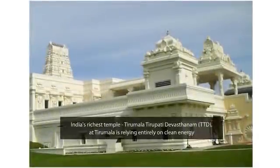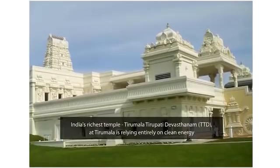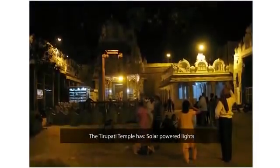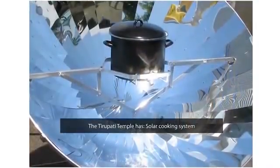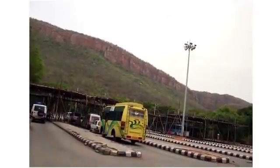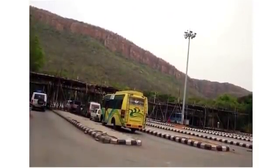Did you know that Tirupati Temple now uses solar and wind energy? The temple has installed solar-powered lights, a solar cooking system, windmills and a water recycling station. The street lamps on the Tirumala Hill are solar-powered as well.